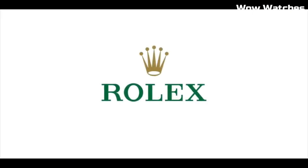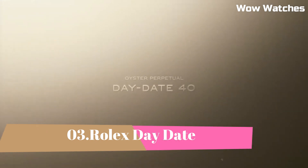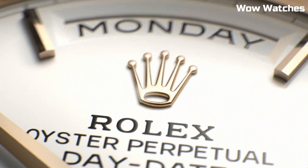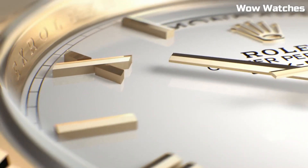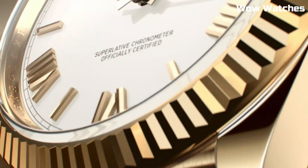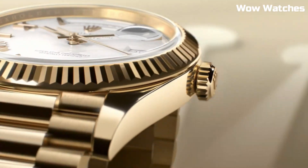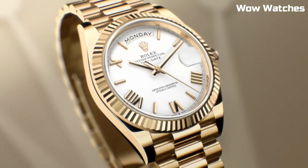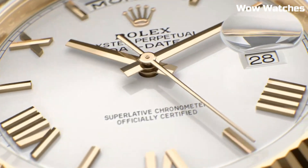Number 3: Rolex Day-Date. These watches expand on the characteristics of the Datejust model and are currently quite fashionable and in high demand. They are favored by many customers due to their uncomplicated and understated design. Watches come in a variety of excellent finishes and are available in men's and women's sizes.